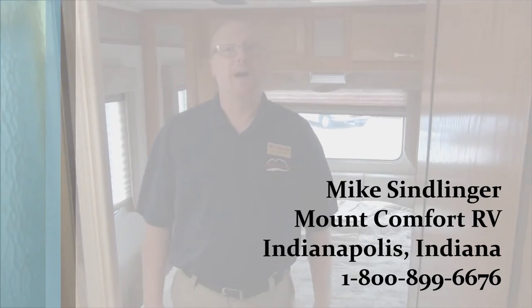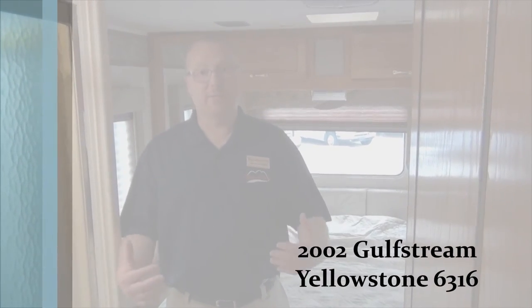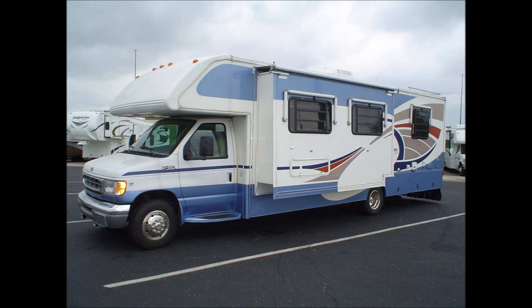Again, this is Mike Simlinger with Mount Comfort RV. This is a 2002 Gulfstream Yellowstone 6316 Class C Motorhome. Please come in and ask for me — we can look at it or take a look at anything else we might have. Thanks a lot.